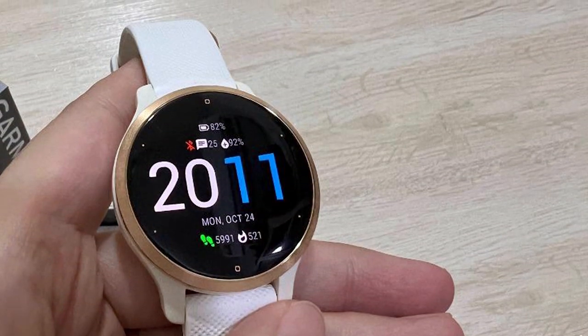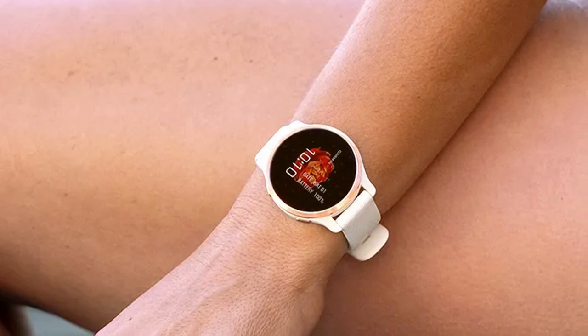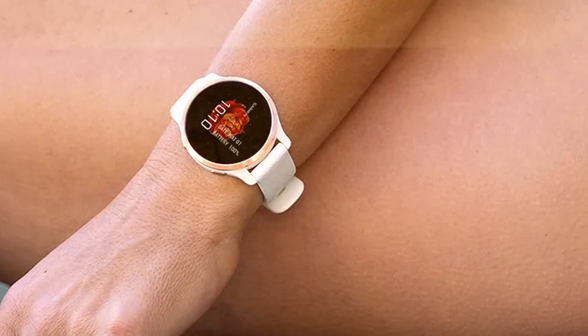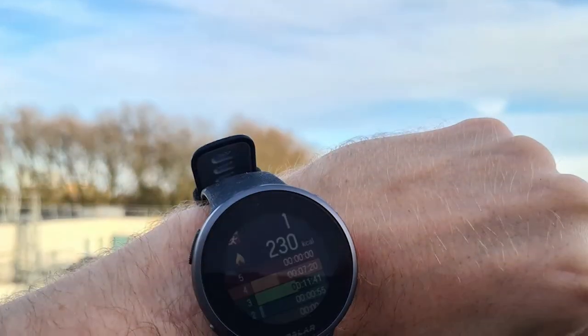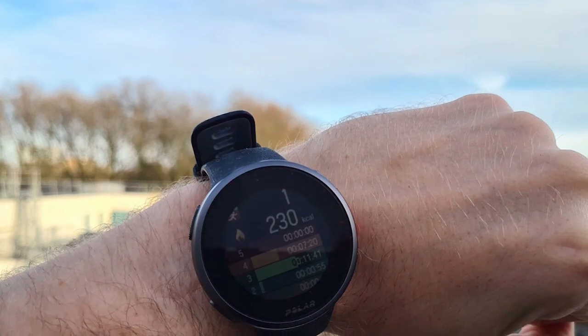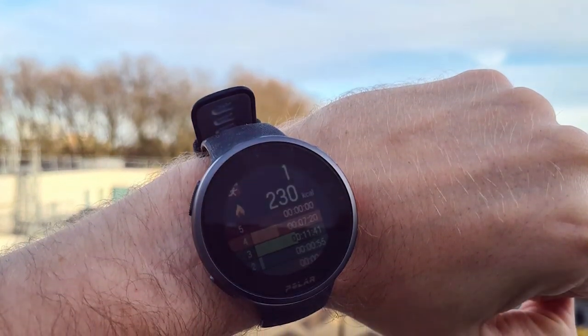We hope this video has been insightful and assists you in selecting the perfect Garmin watch to accompany you on your journeys. Don't forget to like and subscribe to stay updated with the latest tech reviews and recommendations. If you have any questions or suggestions, feel free to drop them in the comments section below. Thanks for watching and we'll catch you in the next one.